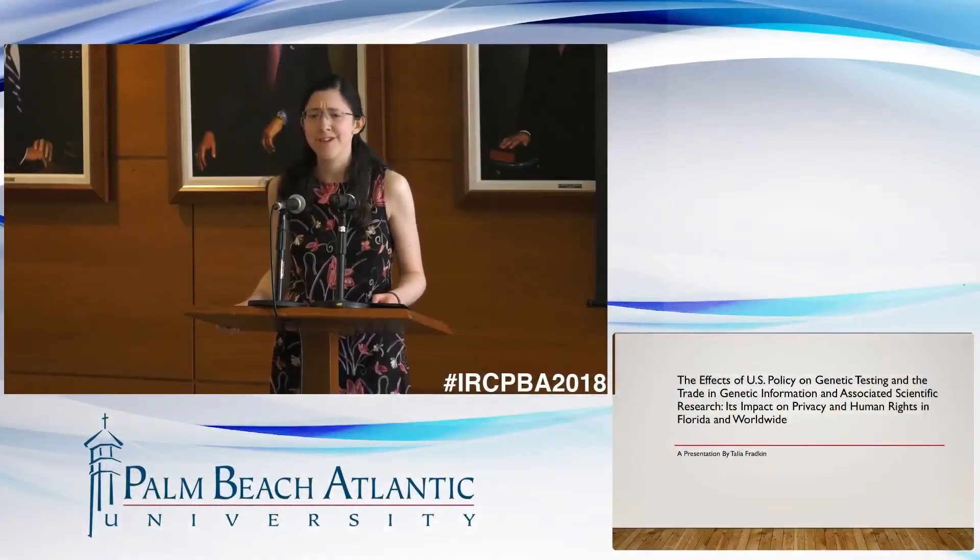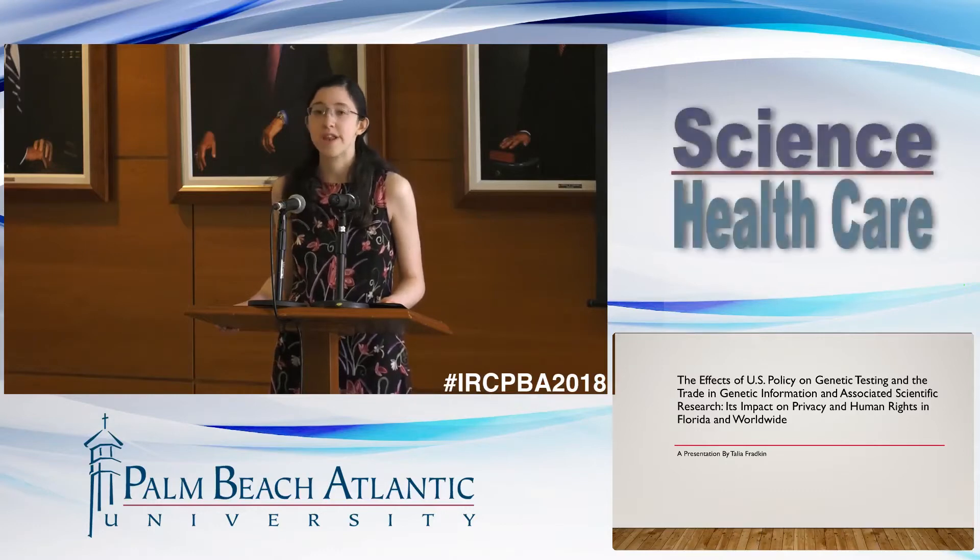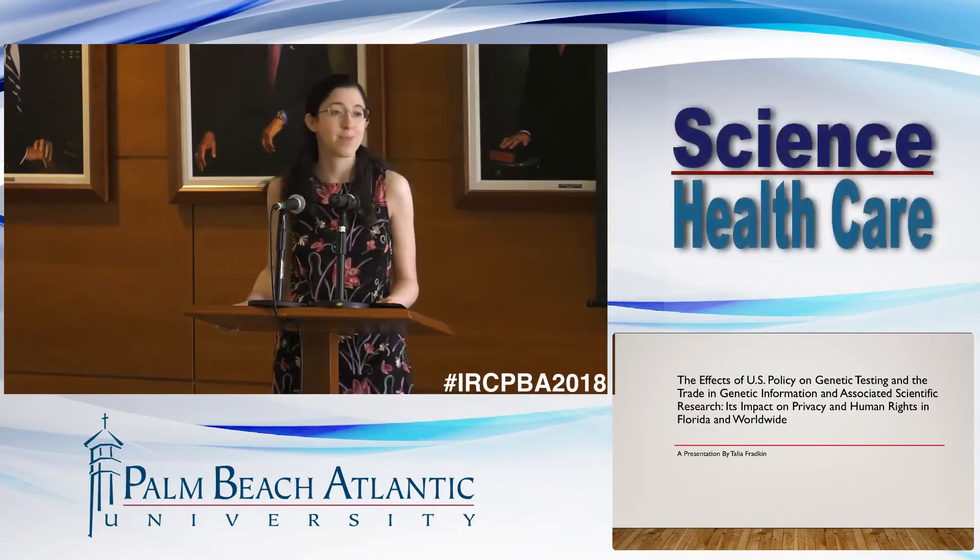I'm honored to speak here today, and I really feel blessed to have this opportunity. Before I begin, though, I would like to thank Dr. Joshua Mason for his support throughout this research process. His guidance and encouragement have been incredibly valuable to me as I pursued this research.